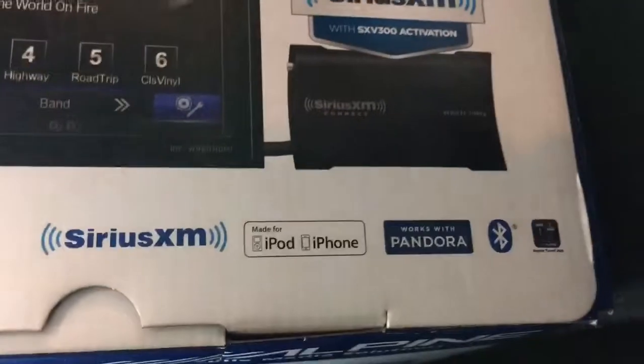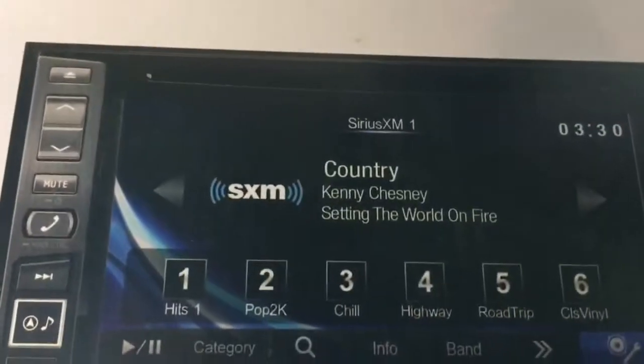Built-in Bluetooth, AM, FM, CD, DVD, and Sirius XM ready.